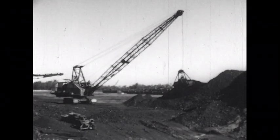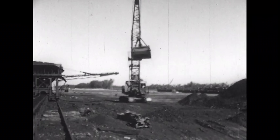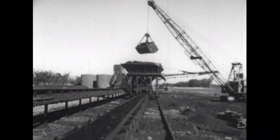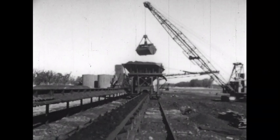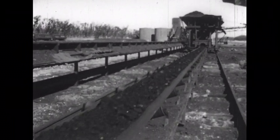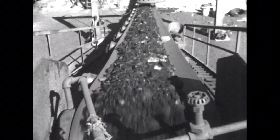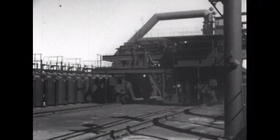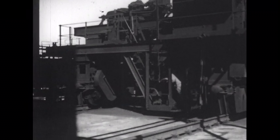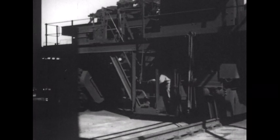From one of several stockpiles, coal is loaded onto another conveyor belt which carries it to coal-crushing machinery. When the coal goes into coke ovens, it must be of uniform and small size. Efficient and economical handling of such huge quantities of raw materials is made possible by the use of conveyor belts. A large traveling hopper, known as a Larry car, delivers the crushed and screened coal to a rectangular coke oven through openings in the top of the oven.